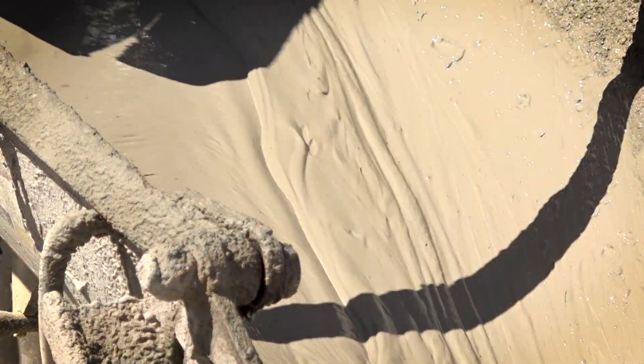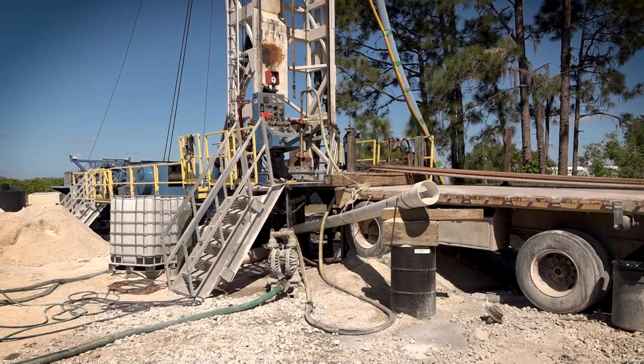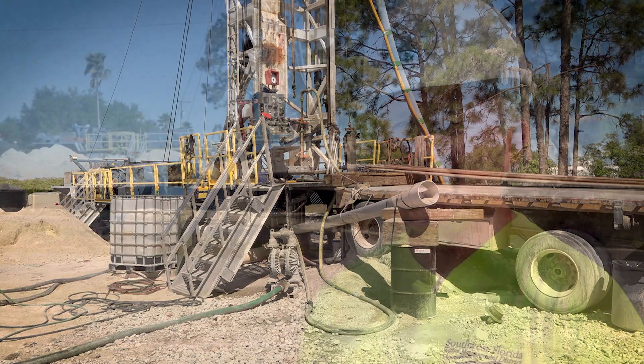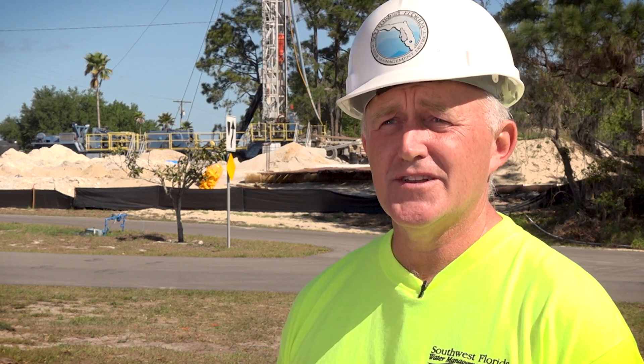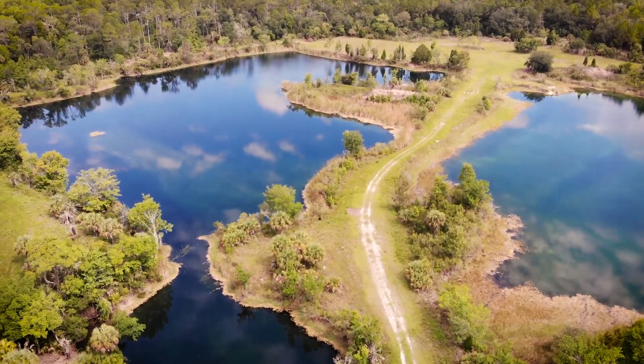Today they're pumping concrete into the outer annulus of the casing. They're at about 500 feet now. We also have monitor wells in the Upper Florida and superficial aquifers to make sure that there are no negative impacts to the lakes and wetlands in this area.